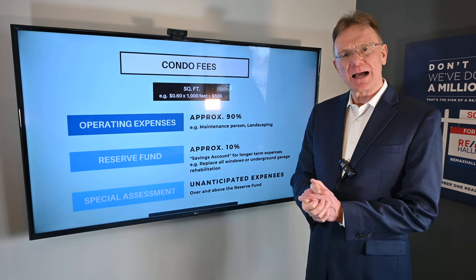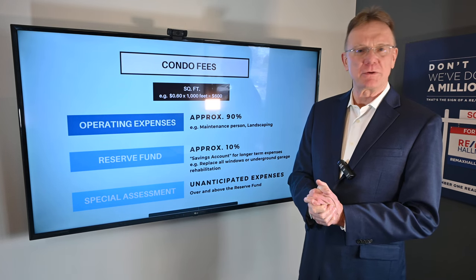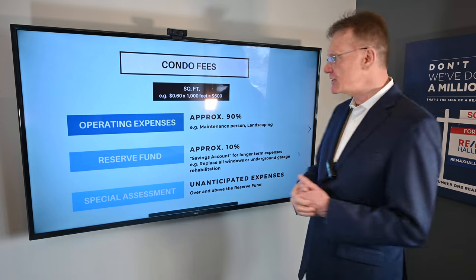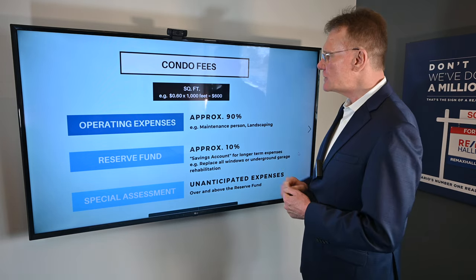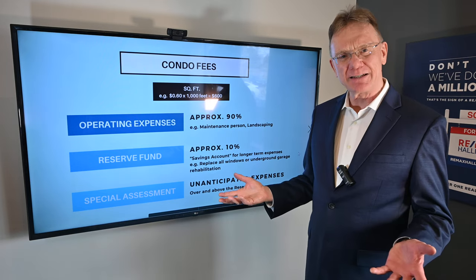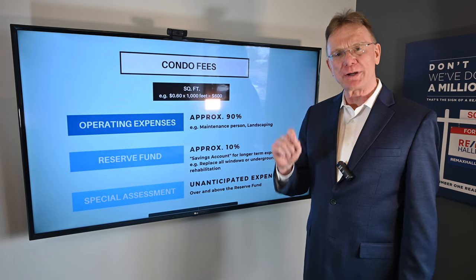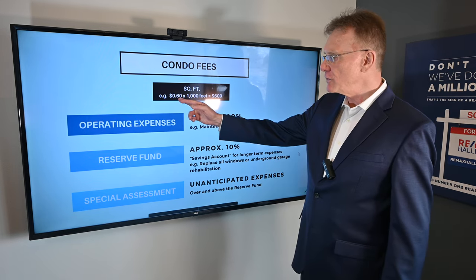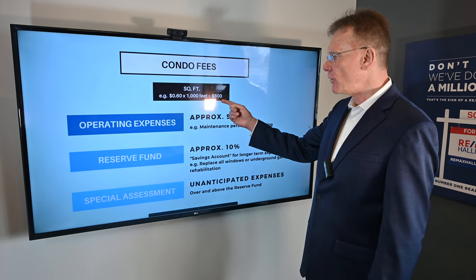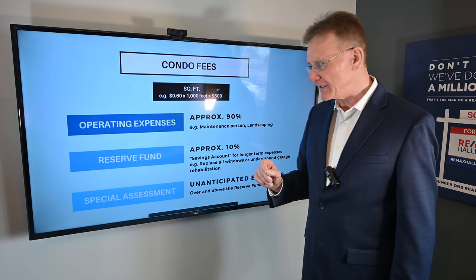We want to talk about how condo fees work — a question I get typically from first-time condo purchasers. Let's start with an example. Say you buy a condo apartment that's 1,000 square feet in size. Fees are based on a per square foot basis, so if fees are 60 cents per square foot, that homeowner would pay $600 every month in condo fees.